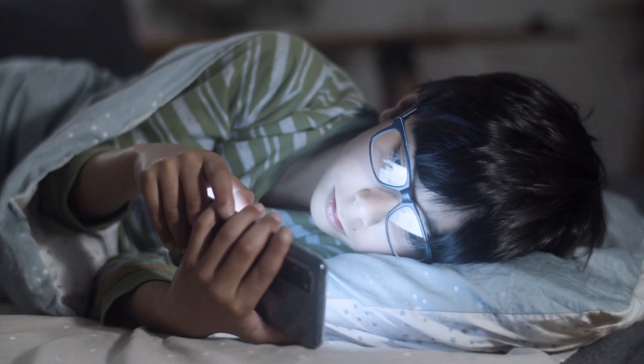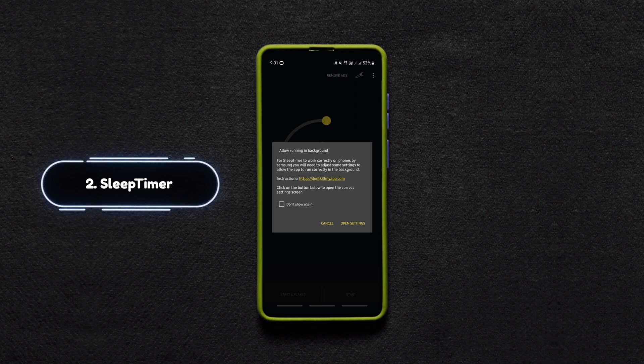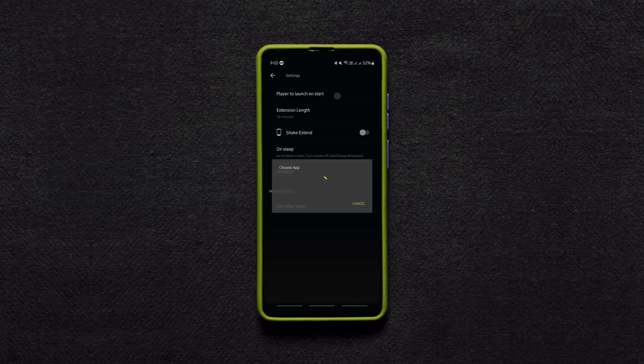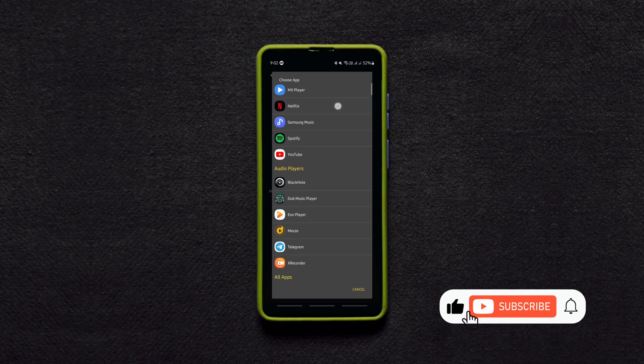Falling asleep while using the phone is quite common for most of us, which results in battery drain. This incredible app helps you stop the unnecessary battery drain by turning off your phone at the time you set. Almost all music player apps have this feature built in, but this app works with other apps as well such as YouTube, Netflix and other video players.